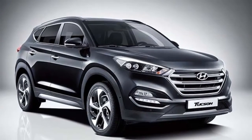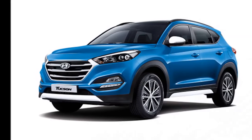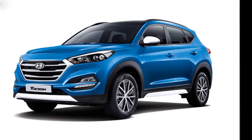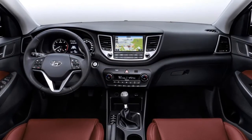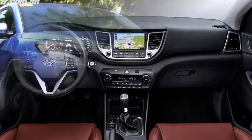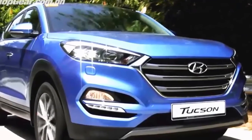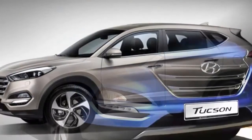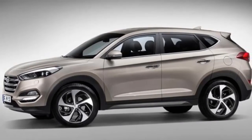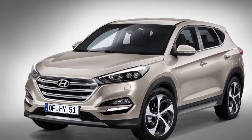Hyundai Tucson Engine Specification and Transmission. Petrol variants likely to be offered on the base trims could be available with a 1.4-liter turbocharged mill and a 1.0-liter gasoline engine. Similarly, diesel variants expected to be offered on high-end trims may come in two engine choices including a 1.7-liter engine and a 2.0-liter powertrain. A dual-clutch transmission may be paired with petrol trims, and the diesel-powered Tucson is likely to get a 6-speed automatic gearbox.